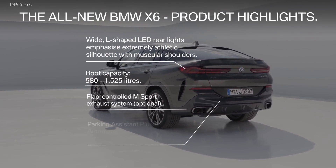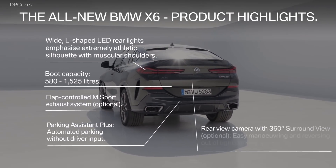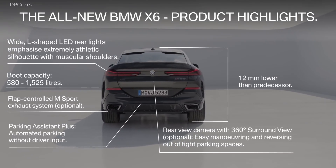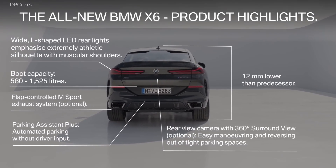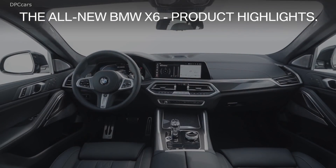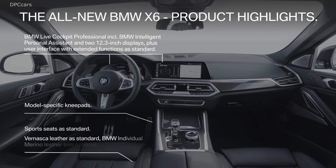Thanks to its new underpinnings, the 2020 BMW X6 rides on the same BMW cluster architecture as its more traditional sibling, the X5. But the new platform doesn't take anything from its sculpted looks — the X6 is still a sharp-looking CUV, and even better with fun exterior options like the illuminated grille.